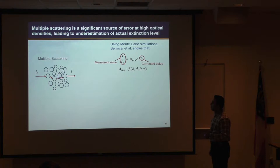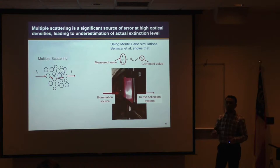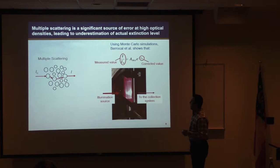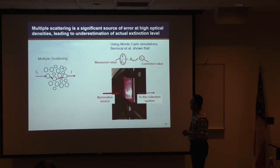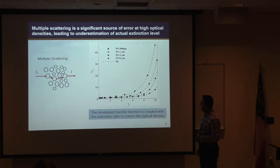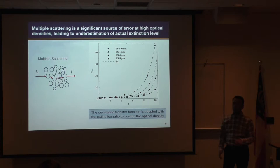To empirically determine that transfer function, we use suspensions of polystyrene microspheres in distilled water. We vary the size and number density of these polystyrene particles, and because we know their size and number density we can theoretically calculate the actual optical density of the medium. Taking the ratio of measured to theoretical optical density gives us a graph showing how multiply scattered light impacts our extinction measurement. As you can see, when droplet sizes are larger and number densities are higher, the contribution of multiply scattered light becomes very significant — at an optical density of about 7, we have about an order-of-magnitude error if we don't account for multiple scattering.